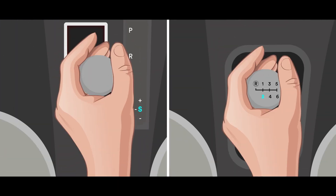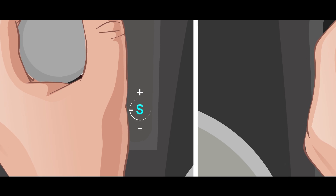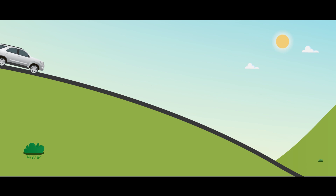Note to downshift gear in automatic transmission vehicles: use S or M mode in your vehicle. When descending a hill,